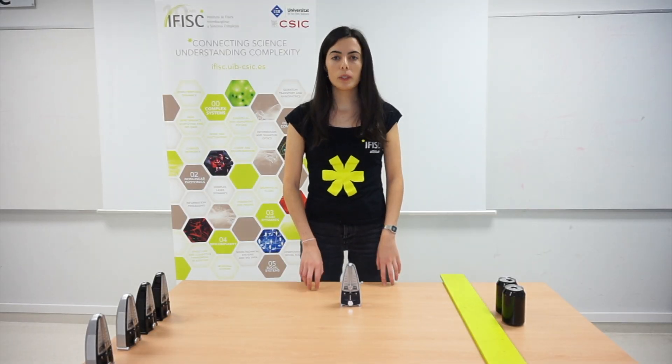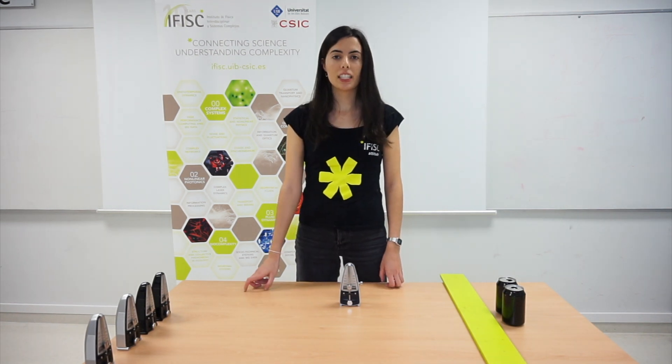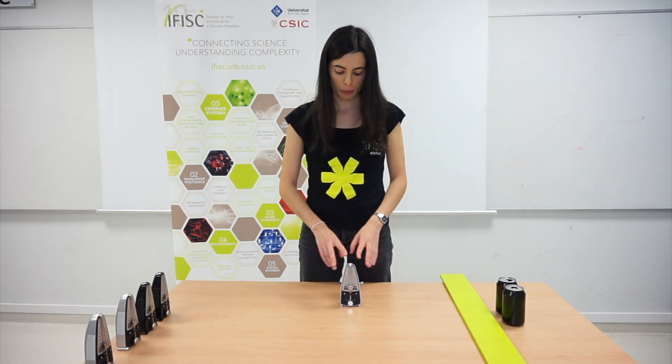So, to explain this phenomenon we will use metronomes. As you will see, its rhythm is constant, but if we slightly shake it, its ticking changes. Here we have one.